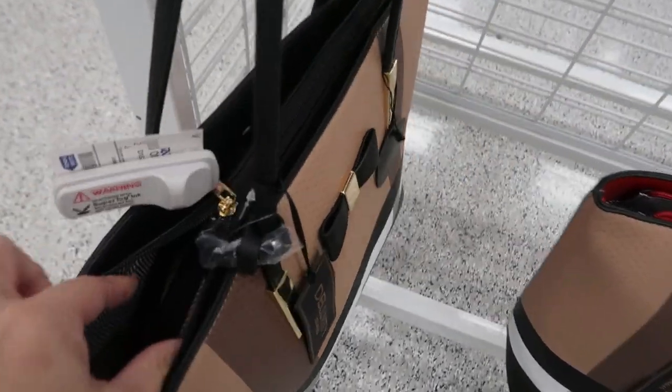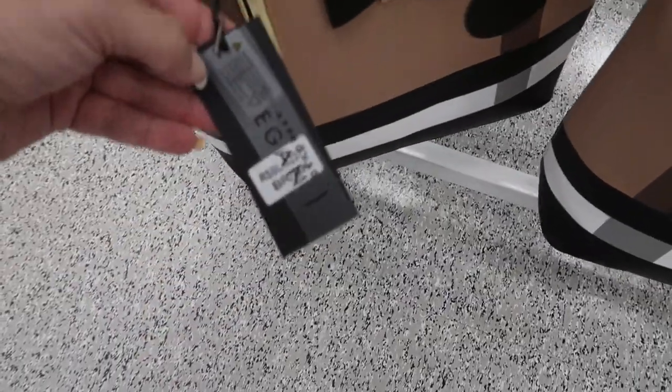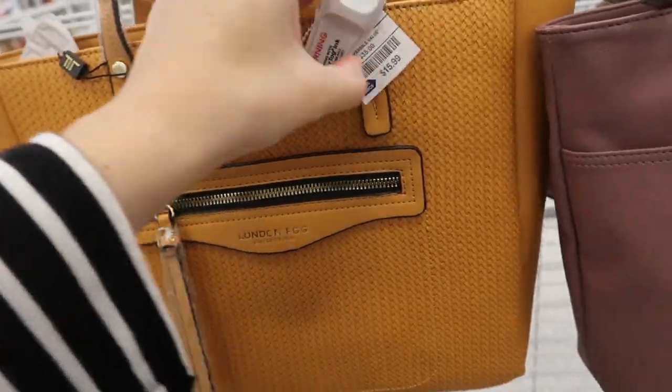I can't unzip them, but that's what it looks like inside — it looks like there's another bag inside. It's really cute. I'm also seeing this tote from London Fog, so it's this mustard gold color.